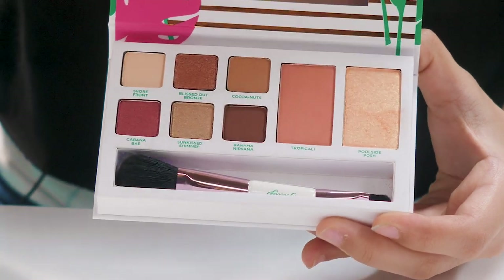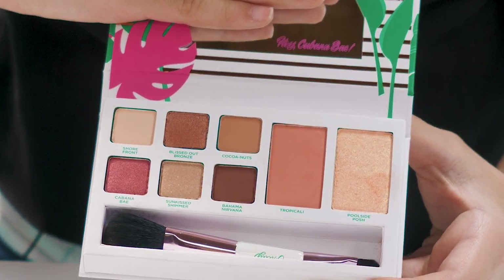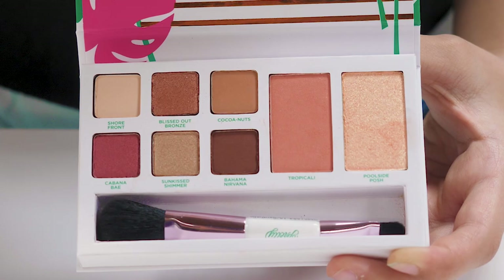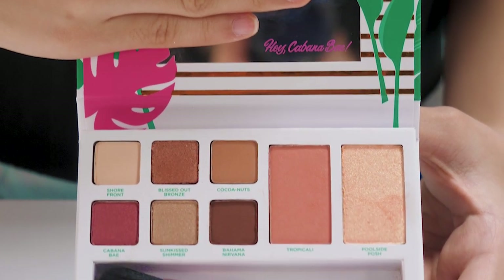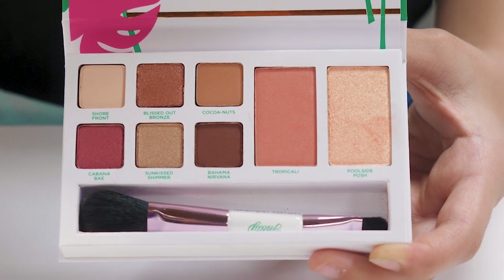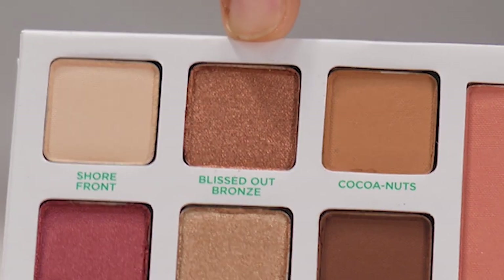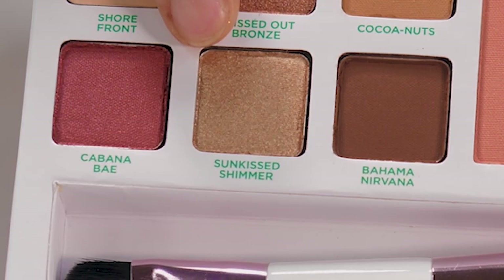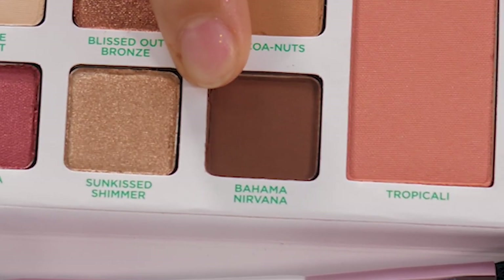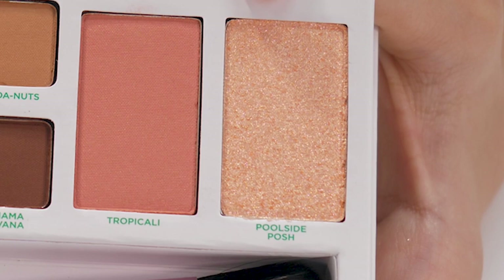Here's what the palette looks like on the inside. There's a mirror, and there's more like leaves and sand — just the tropical theme. The shades are: Shore Front, Blissed Out Bronze, Coconuts, Cabana Bay, Sun Kissed Shimmer, Bahama Nirvana, Tropicali, and Poolside Posh.